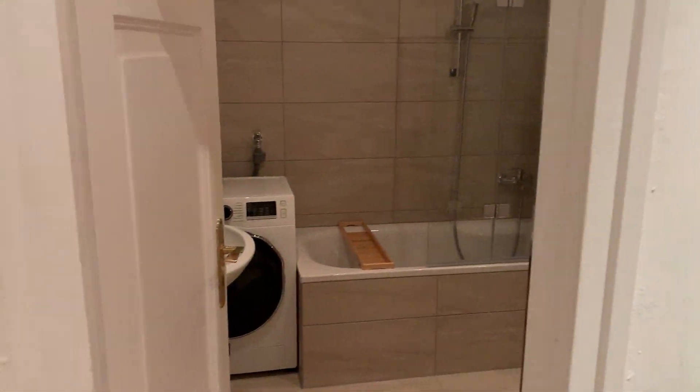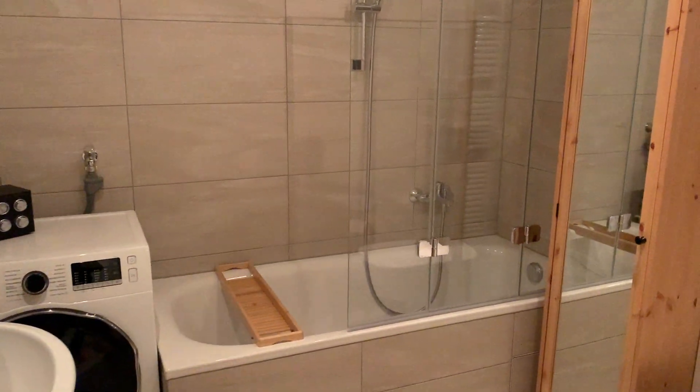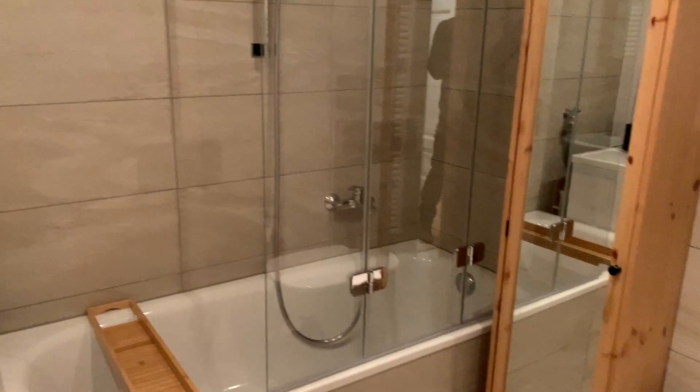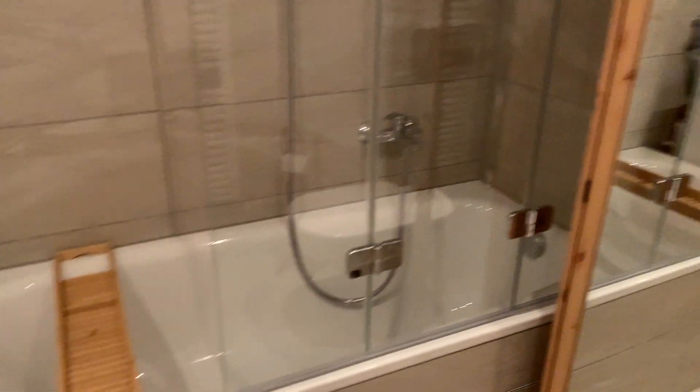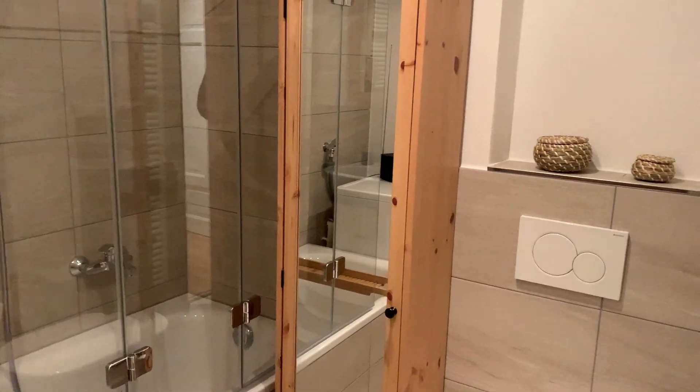On the left of the entry is the bathroom — well renovated, with a shower, bath, and cabinet and mirror.